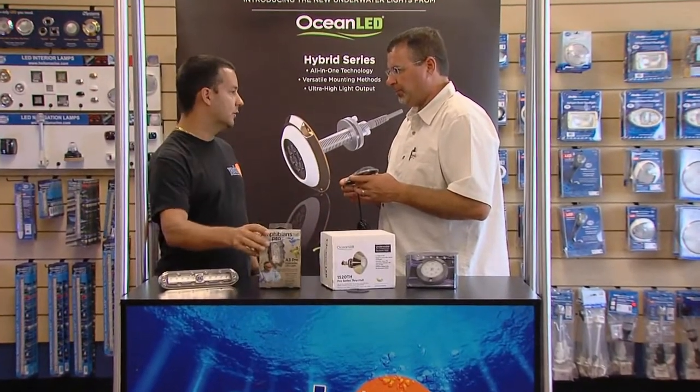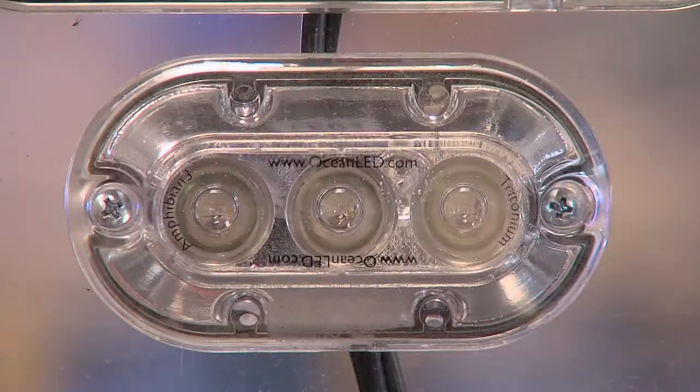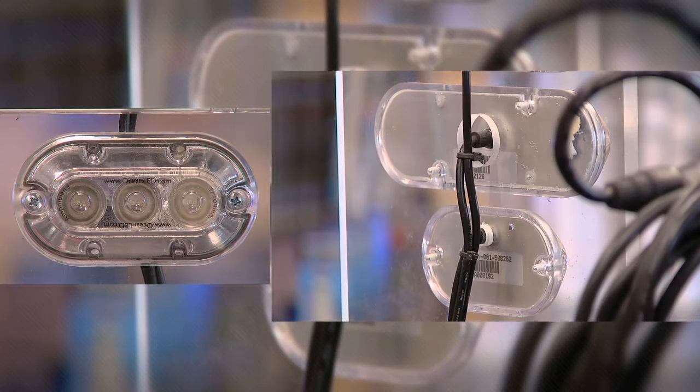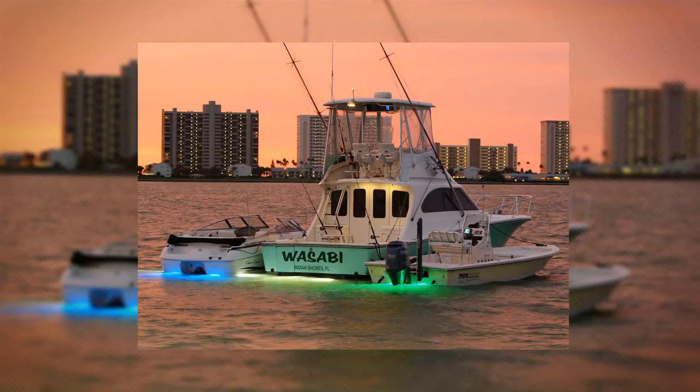The next decision will be selecting either through-hull underwater lights, which provide the benefit of being able to service the light while the boat is still in the water, or surface-mounted underwater lights that require only a tiny hole drilled through the bottom of the boat for the 12-volt power source. Installed by a professional, either option should provide years of trouble-free service.